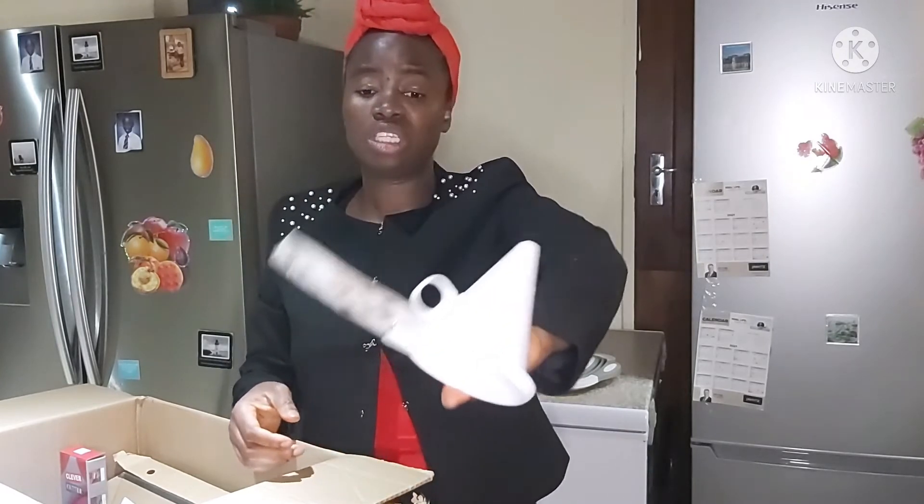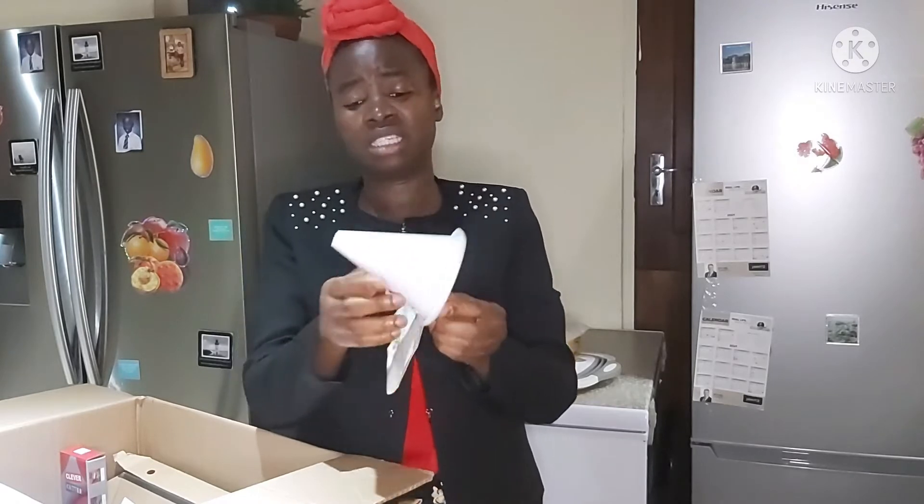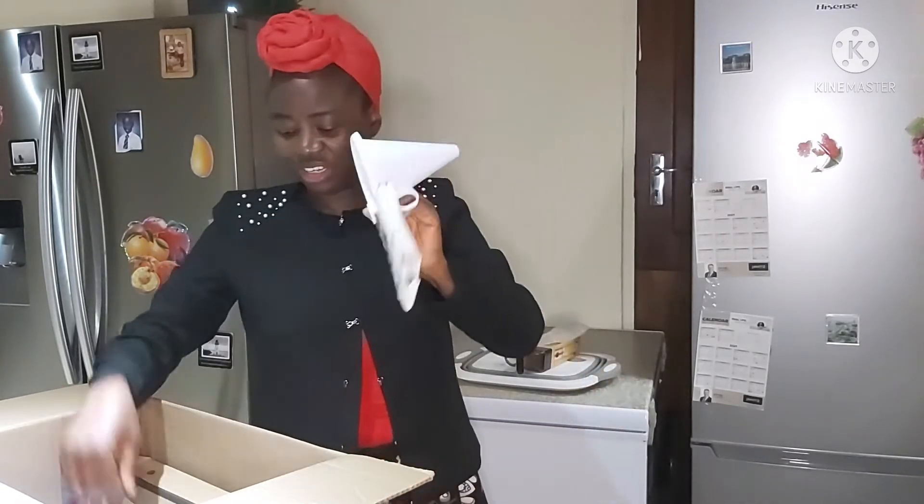I still don't know what I'm going to use it for, but it's cute, it's nice. It seems like a nice addition to have in the kitchen.